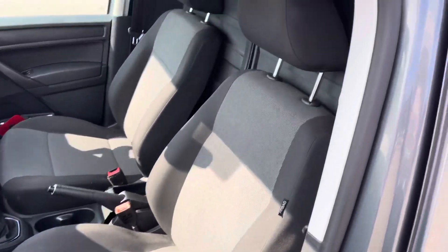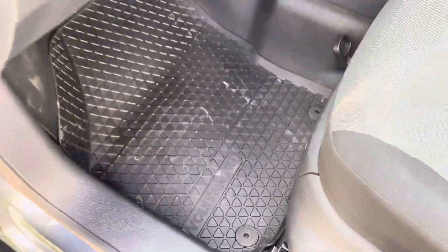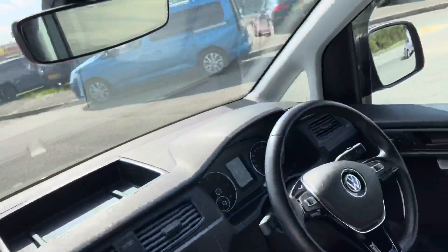Coming to the front of the vehicle you can see you do have the two seats in the front with the Volkswagen branded rubber mat. There is also lots of storage space in this vehicle — you do have your standard glove box, one on top, as well as the whole overhead storage in the vehicle.